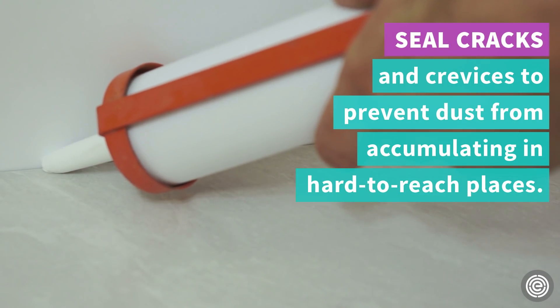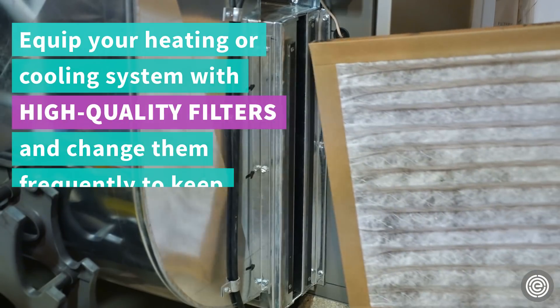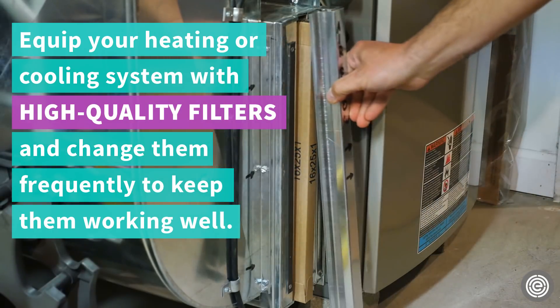Seal cracks and crevices to prevent dust from accumulating in hard-to-reach places. Equip your heating and cooling system with high quality filters and change them frequently to keep them working well.